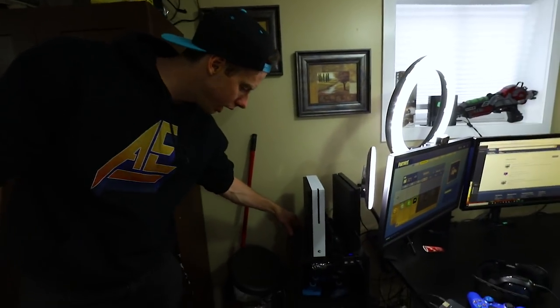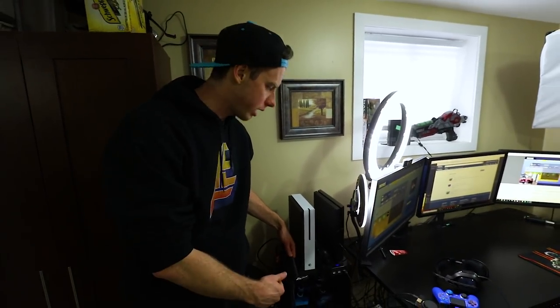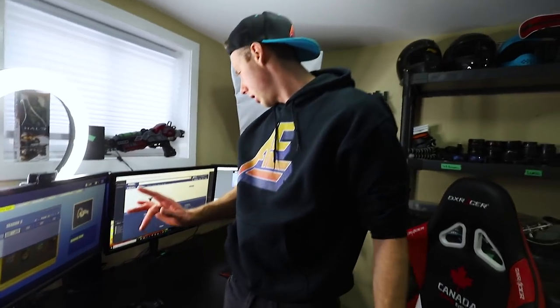I do use an Elgato to capture PlayStation and Xbox footage. It's an Elgato HD 60S sitting right here. It lets you plug your PlayStation through it and back into the monitor, and it also has a USB output that goes to your PC. You can use the Elgato software to stream or record, or I take that video input and put it into OBS to add all my overlays.